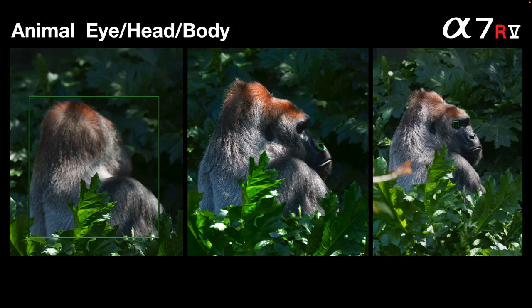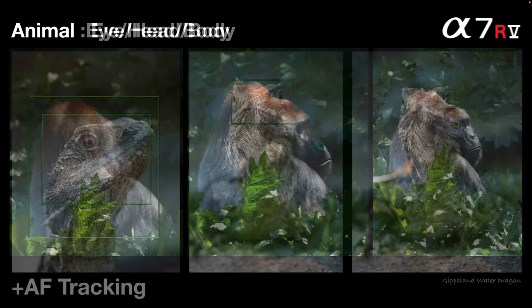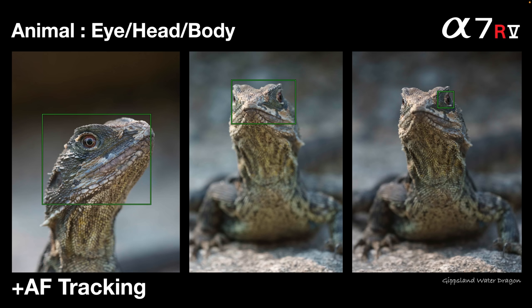Here at the zoo, the camera recognizes the back of the gorilla as an animal, then highlights the head and moves to what it thinks is the eye — in this case the nostril in the center image — and then gets a better idea of where the eye is in the third shot, moving focus there. There appears to be some improvement in AF as time progresses and the camera gets more information, but it won't be better with gorillas next time it sees gorillas.